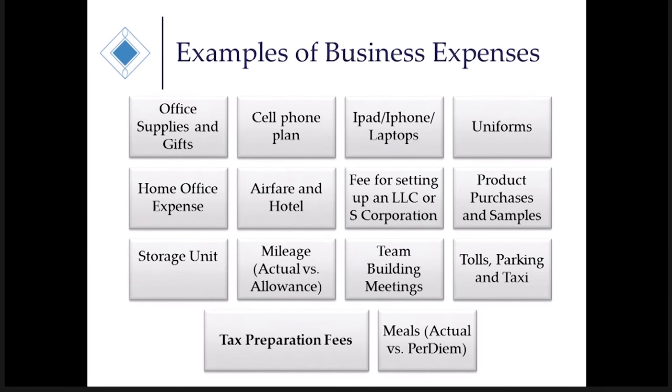Tolls, parking, and taxi are all 100% deductible. Here's something important: if you lose your taxi receipt and it was for $55, the IRS allows any business deduction to be eligible for a write-off without a receipt if the purchase is under $75. So if you lose any receipts on anything we've talked about, as long as it's under $75 and it's written down in a log or found on your bank or credit card statement, the IRS does allow that deduction.